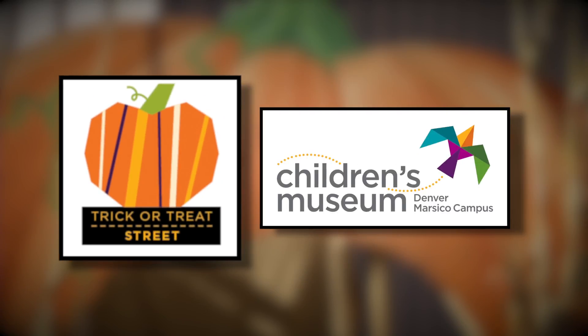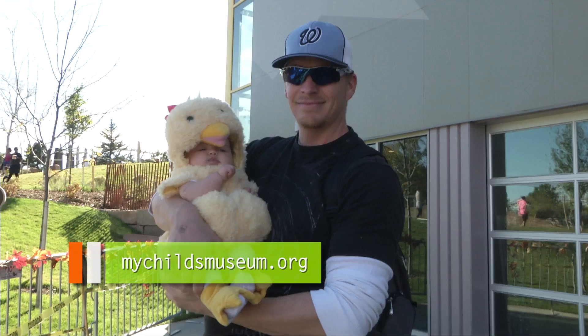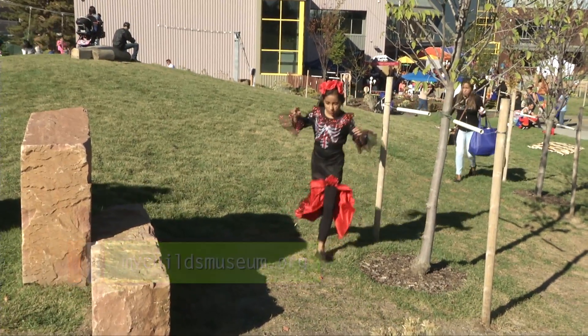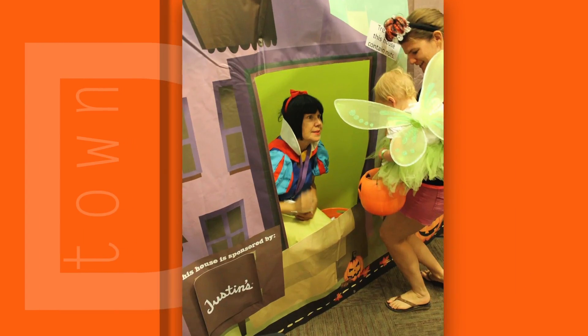Trick-or-Treat Street at the Children's Museum is the sweetest time of the year, so don your favorite costume and head on down. The kiddos can parade from one treat house to the next collecting goodies.